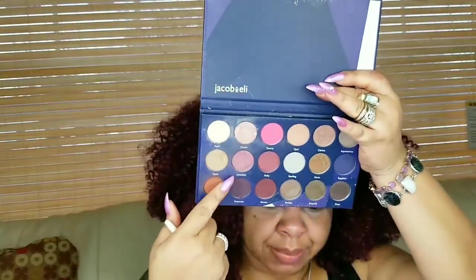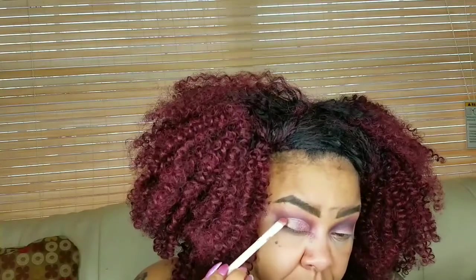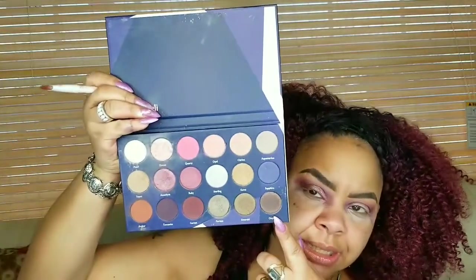I want more of a shimmer, so I'm going to take this color Amethyst and go on top of that. Now I'm going to go in with Paradox and put that on the outside part of my lid. I also want a little dimension on the outer V, so I'm taking Onyx — it's like a nice dark brownish-black — and putting that on my outer V.